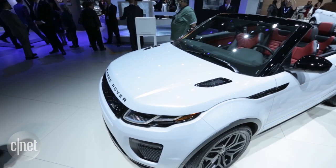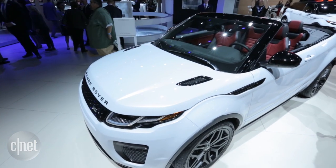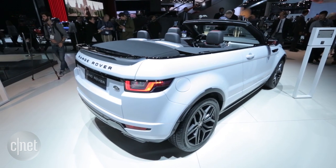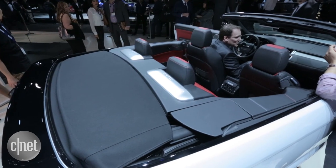Visually, the Evoque Convertible is largely the same as the hardtop, however there are a few changes. The doors are now frameless. There's an integrated brake light in the spoiler, and to provide rollover protection, two aluminum bars will pop up behind the rear seat.